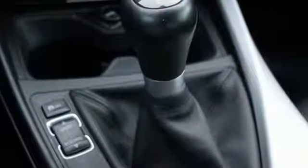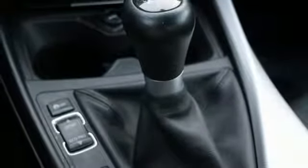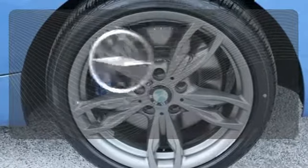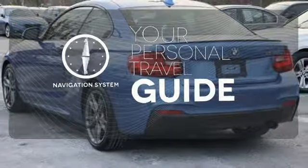Plus, there's BMW's iDrive multimedia system with a full-color display, a smart user-friendly interface that puts you in control. It comes with a navigation system to easily guide you to your destination.